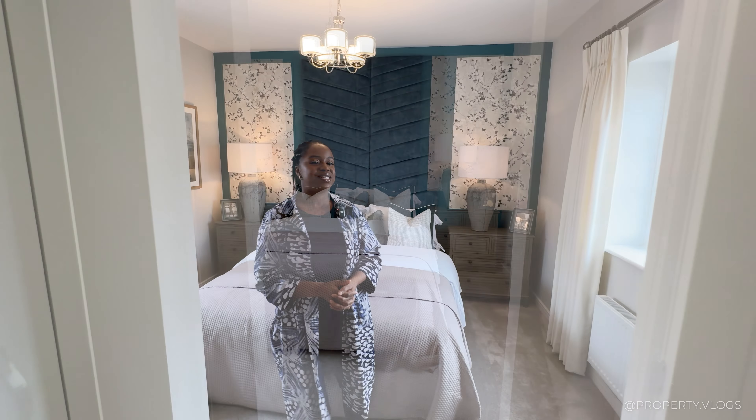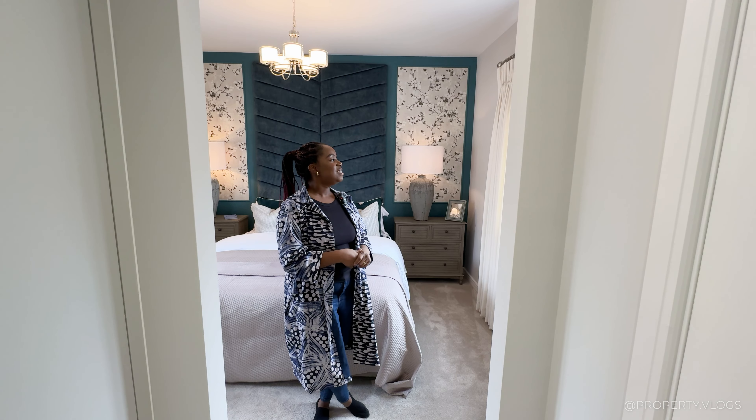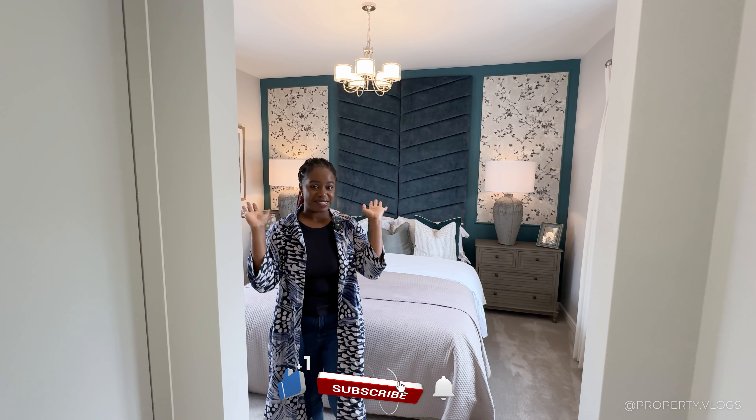That wraps up the tour of this Owl Homes Cardinal show home. Did you see anything you liked? Leave it in the comments, and click one of the videos popping up now to see another fantastic house tour.